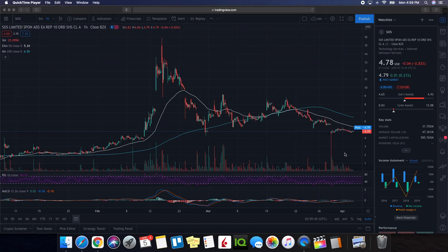All right, so we're going to be doing a technical analysis for SOS. So we're going to take a look at the overall performance on the day. It finished at $4.78, being down 0.83%. As far as fluctuations on the day, we ended up seeing a low of $4.65 and a high of $4.93. When we take a look at this chart — the three-month, one-hour chart — we definitely have some support here right at this $4.60 level, so that's something to be aware of.